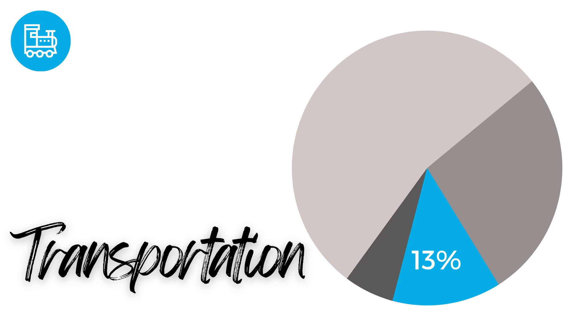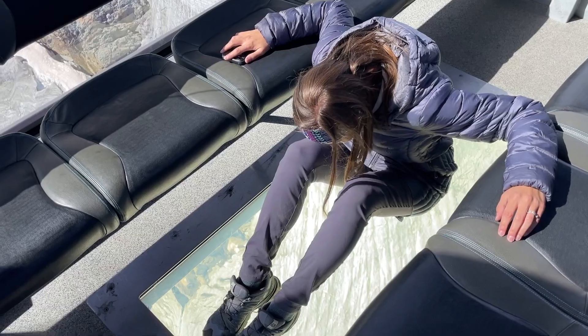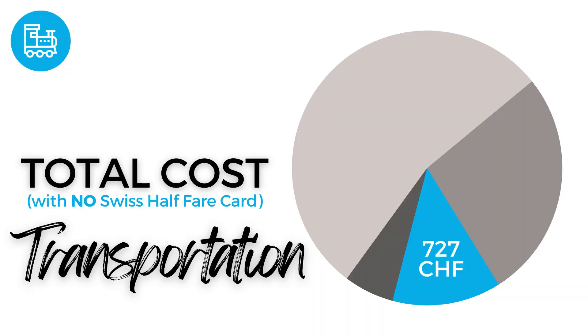Riding trains and cable cars high up into the mountains is going to be another major expense. Since the cost of getting to or from Zermatt varies greatly depending on where you're coming from, we included only transportation costs while we were in Zermatt, which accounted for 13.5% of our total budget. We visited each of the three major mountain peaks, went back to two different spots a second time for additional hikes, and upgraded two rides for special experiences. We rode up into the mountains on five of our seven days and hiked more than 50 miles over the week. Our total transportation cost came to 377 francs, about 54 francs per day for both of us. We both have Swiss half-fare cards, which gave us a 50% discount — without them, this would have cost 727 francs.